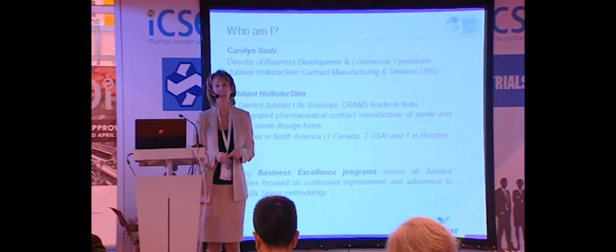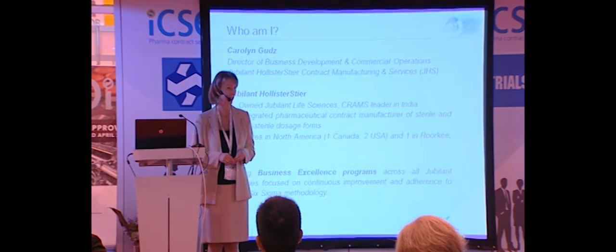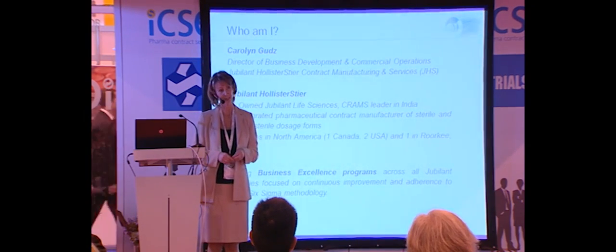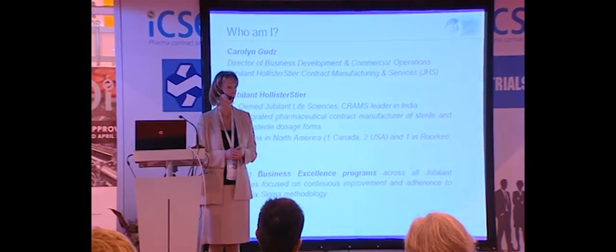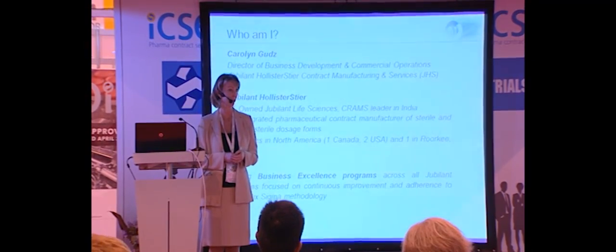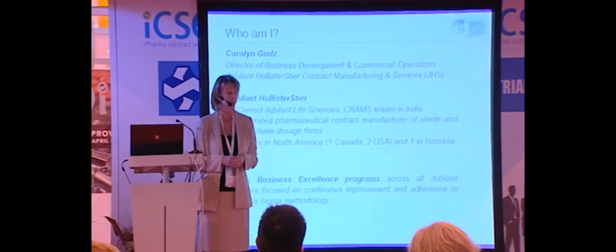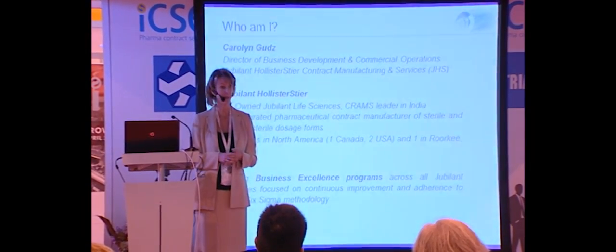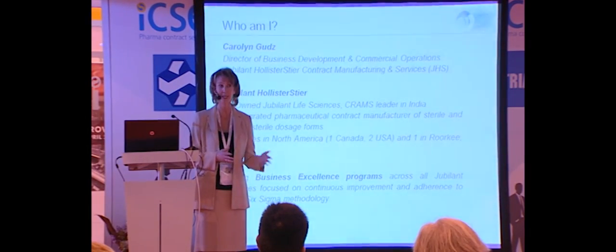A few words about myself. I am the Director of Commercial Operations and Business Development at Jubilant Hollister Steer, and I've been with the organization for five years. Jubilant is best known as a leading research and manufacturing organization from Noida and is well known for the manufacturing of APIs. They have expanded to include North American sites in contract manufacturing through acquisition over the course of the last five years.